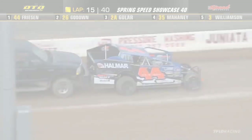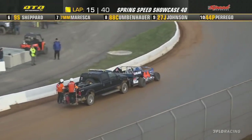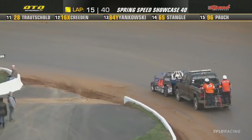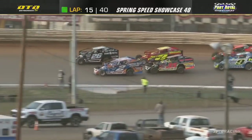15 completed. Stuart Friesen being pushed off the racetrack while leading. This happened two years ago here in the spring race — he was leading the race and came to a stop right on the front stretch, almost the same exact spot. 25 laps to go.